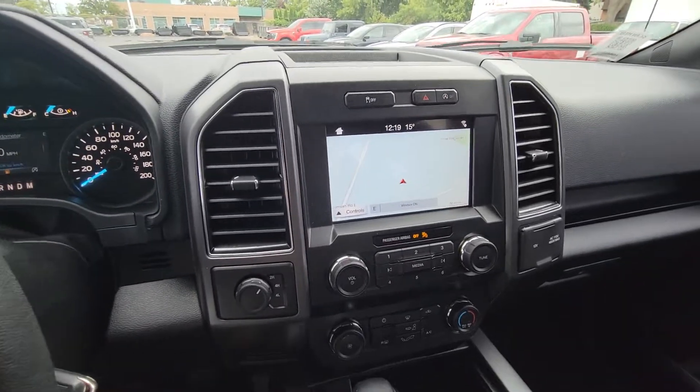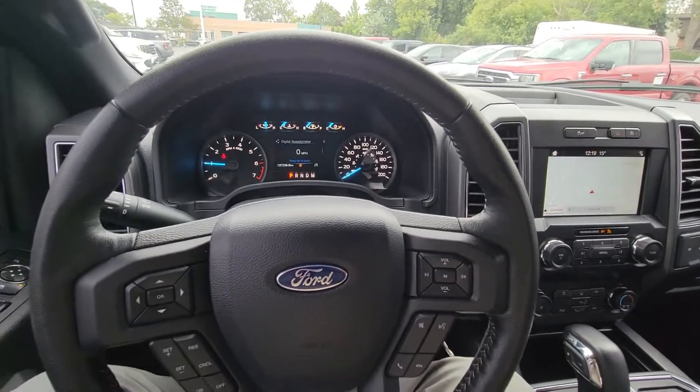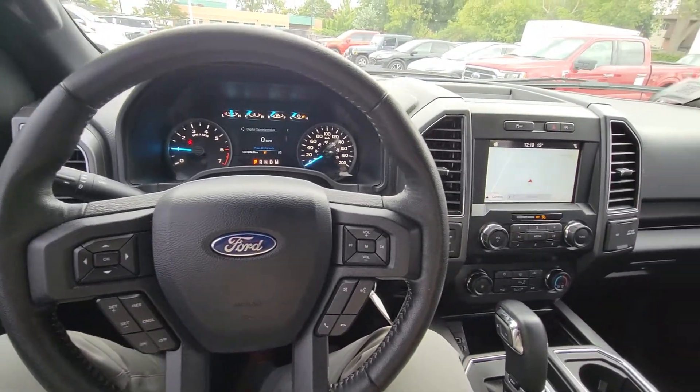It has navigation and you can plug in your phone to get Android Auto or Apple CarPlay, plus heated side mirrors — very nice vehicle. Looking forward to you seeing it in person around 4:30 today.